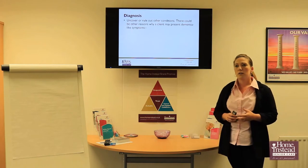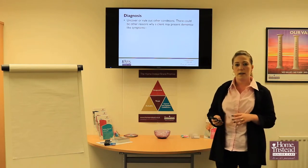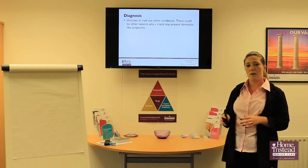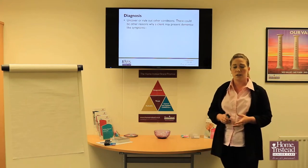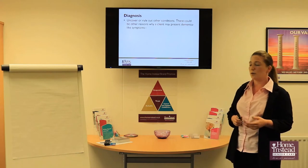Because dementia has a lot of symptoms that are very similar to other illnesses, the first and most important thing we need to do is rule out any other conditions. We don't want to jump straight into a diagnosis of dementia if there is actually another underlying cause.